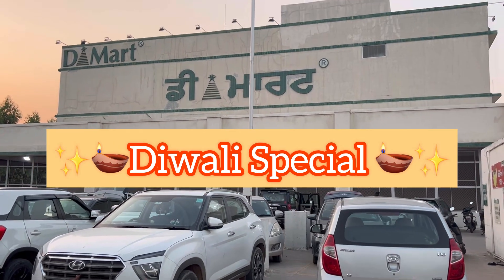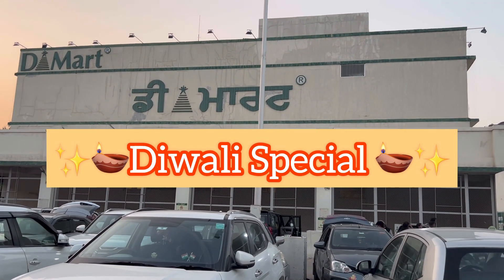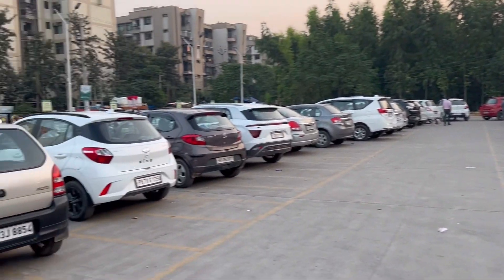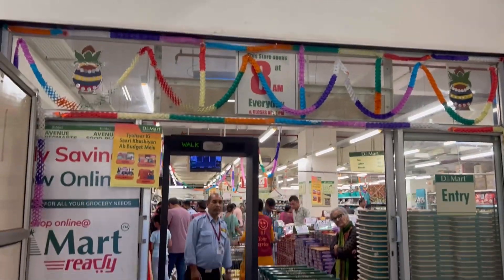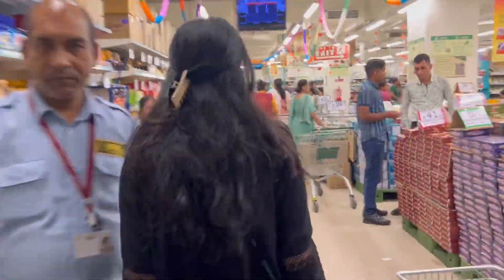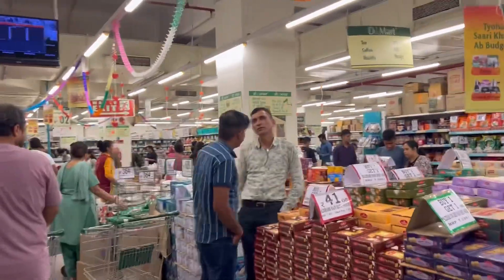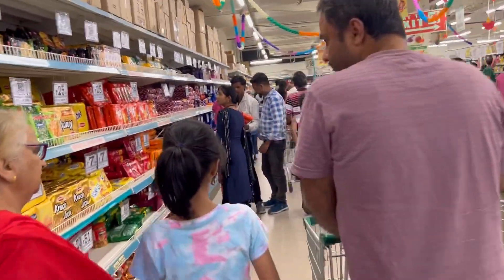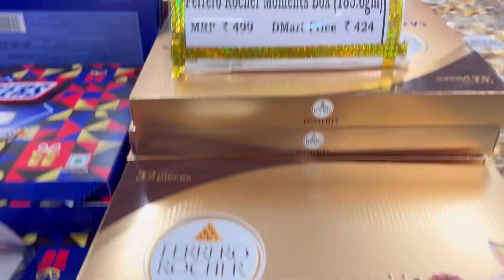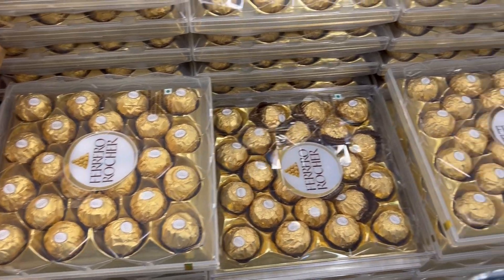Hi guys and welcome to another D-Mart video. D-Mart is our favorite because it is very affordable and there are a lot of latest collections here. Diwali is coming and I was coming to Chandigarh. I thought let's see how it is here — you have always seen it from Bangalore. But I specifically focused on Diwali's latest products.